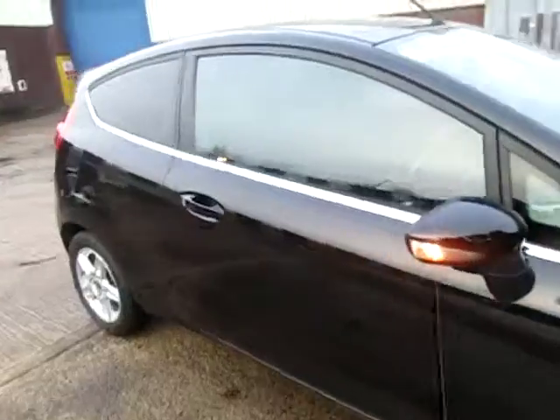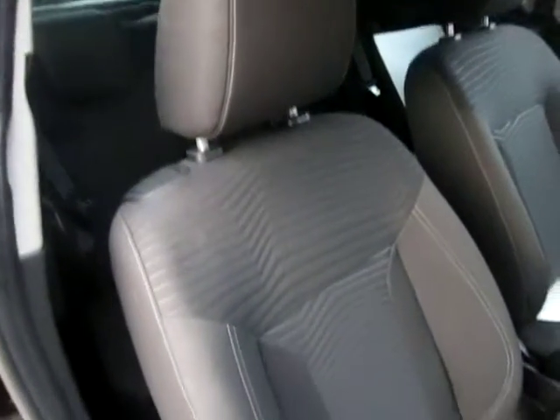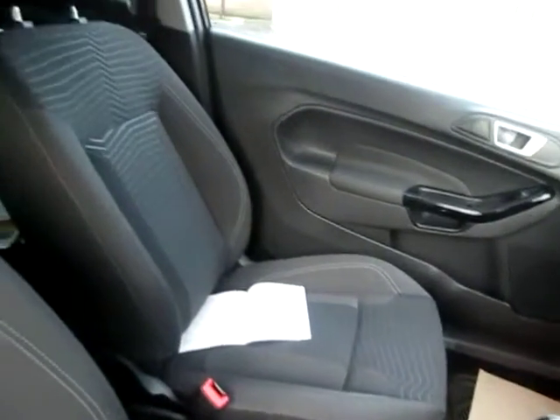Moving inside — with it being the facelifted Fiesta, we've got the new style grille and the new style seats. There are very few signs of wear and tear. In the back it's nice and cosy, a bit dark with the blacked-out windows, but the seats look as new — I don't even think they've been sat in.